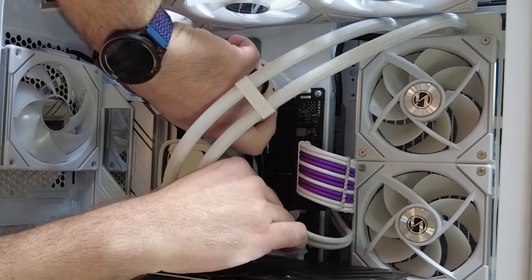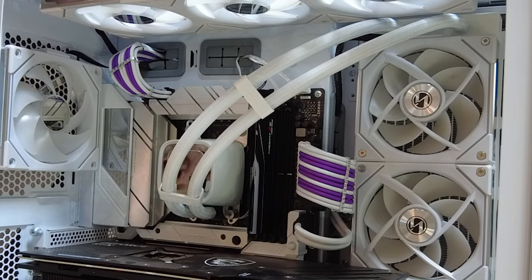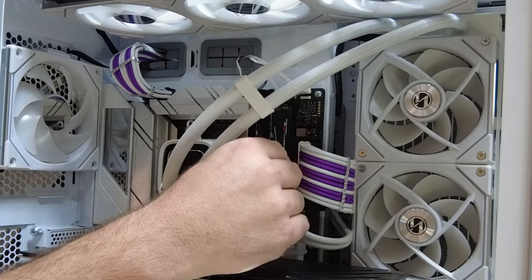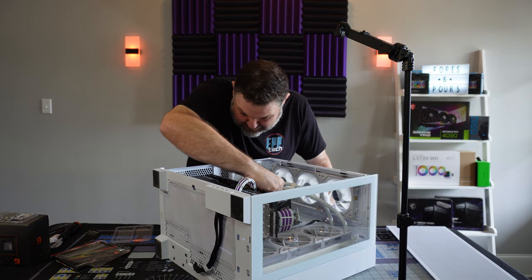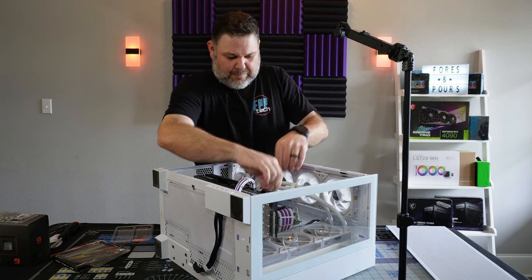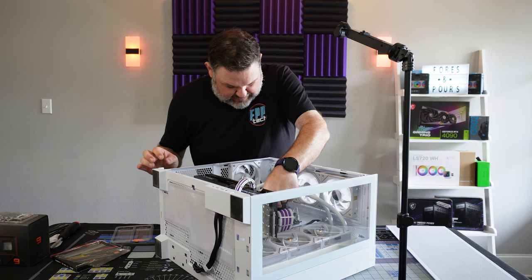This was a lot easier to do on the initial install when there wasn't anything else in here. It's a little tighter now — probably could have removed the AIO first but we didn't. I don't think this kit's seated properly in slot two, so I'm going to take it out and put it back in one more time just to be safe. Got it.